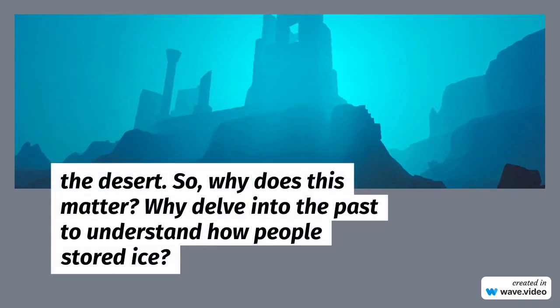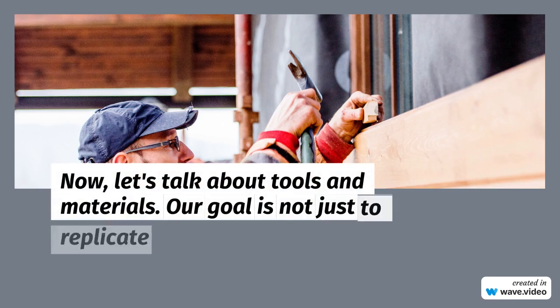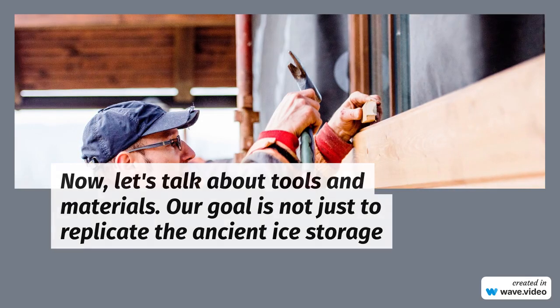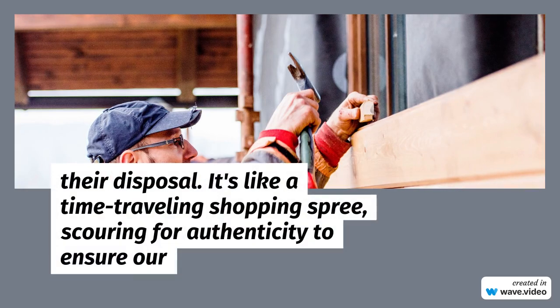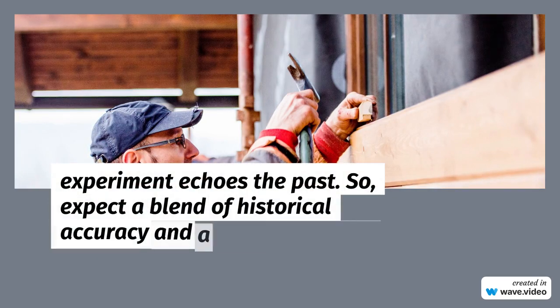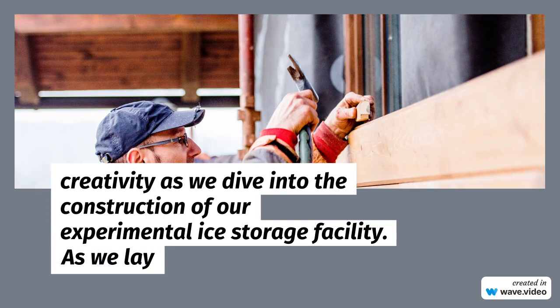So why does this matter? Why delve into the past to understand how people stored ice? Now, let's talk about tools and materials. Our goal is not just to replicate the ancient ice storage technique, but to do so authentically, using materials and tools that our ancestors might have had at their disposal. It's like a time-traveling shopping spree, scouring for authenticity to ensure our experiment echoes the past. So expect a blend of historical accuracy and a dash of modern creativity as we dive into the construction of our experimental ice storage facility.